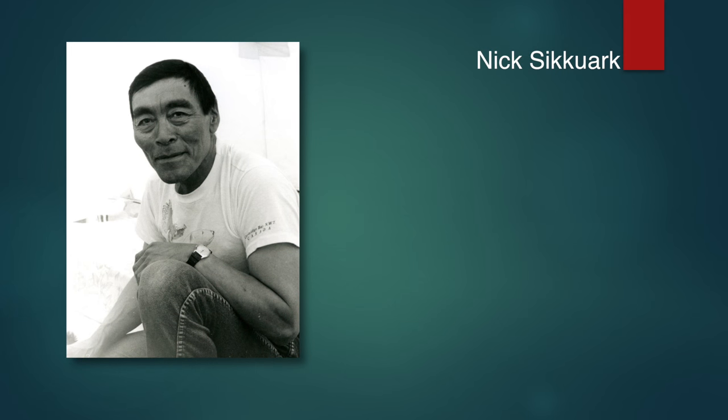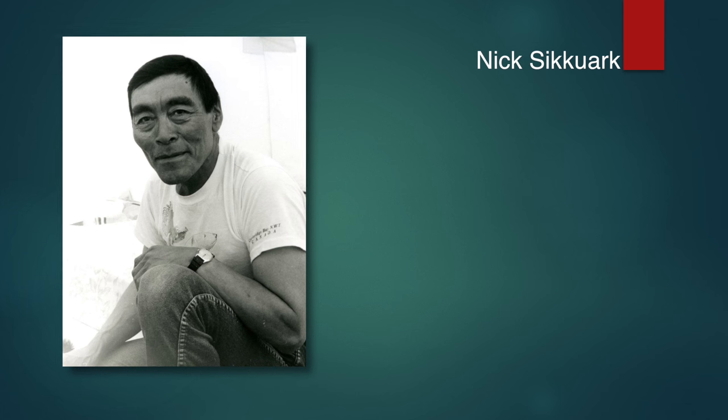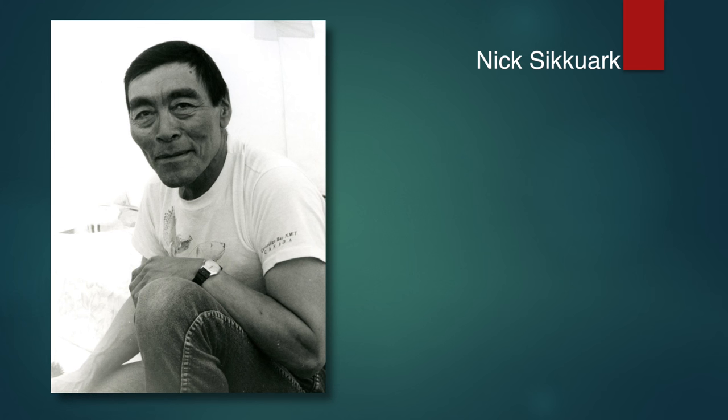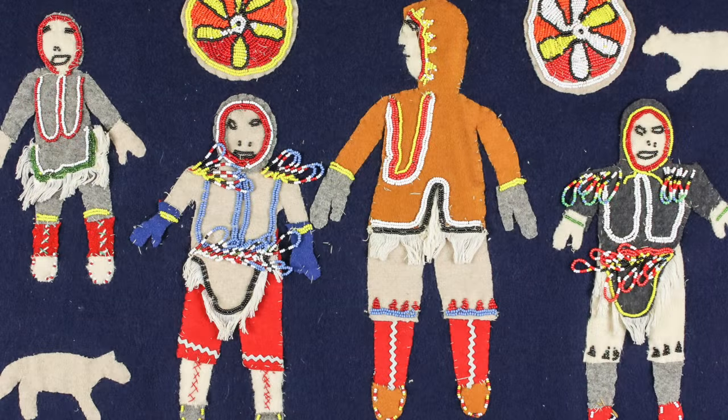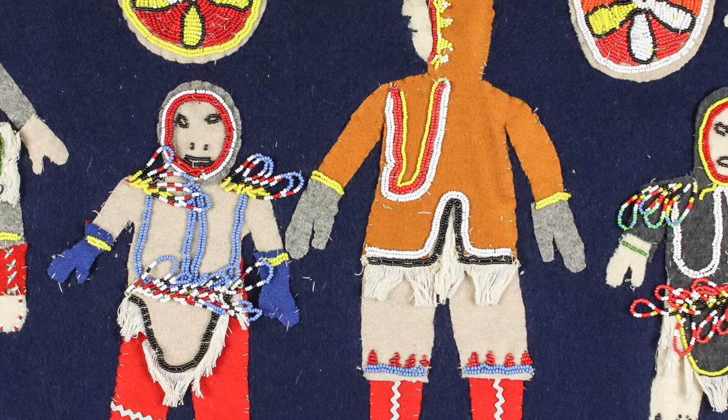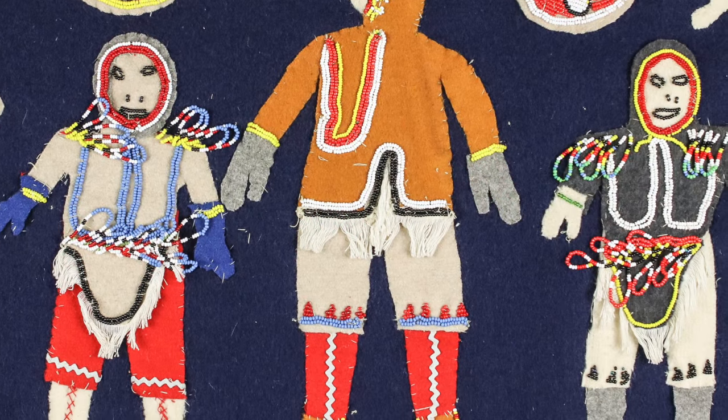Sikawark, one of the most unforgettable artists I met, is shown in his summer tent outside of Pelly Bay, preparing a meal for Judith and I — we were camping nearby. The Zepp-Varga collection is largely a sculpture collection, but wall hangings, prints, and drawings are nevertheless notable components.